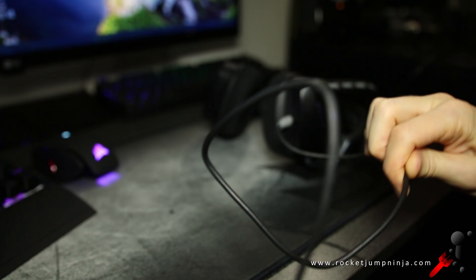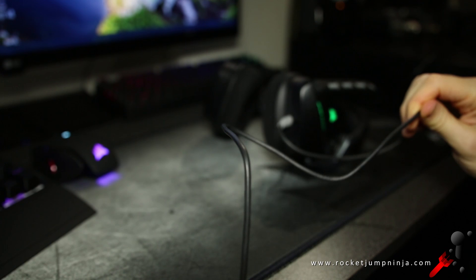The cable is grippy rubber, fairly awkward, and it's a bit short for a headset. But if you get it set up right, it might stay out of the way. I think it's about 6 feet, and they weigh about 350 grams.